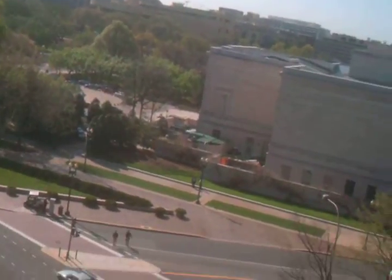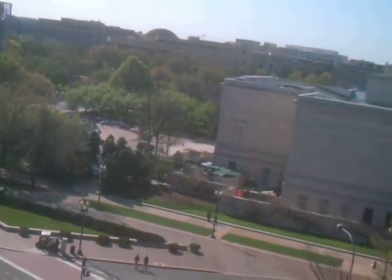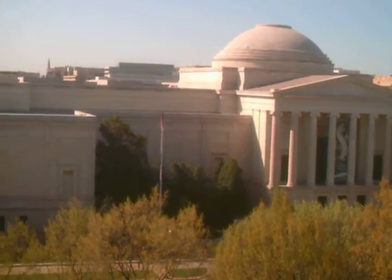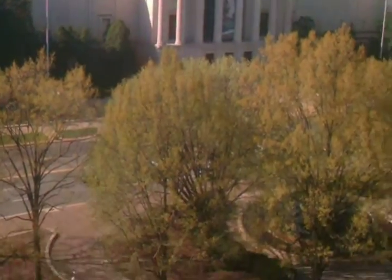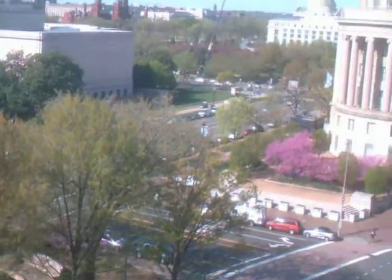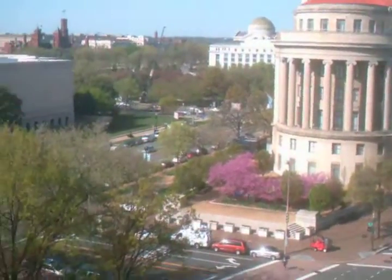Today is March 26, 27 — something like that. So it's springtime here. Everything's very beautiful and green. The building over there I will have to find out later what that is. Here's a triangle down here.